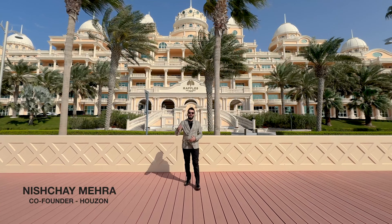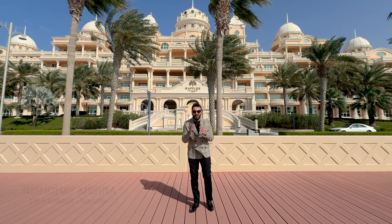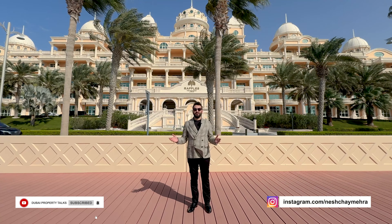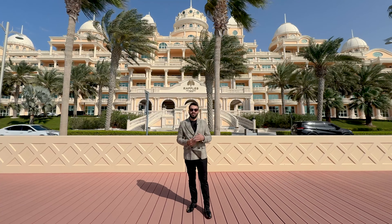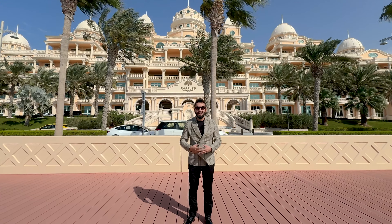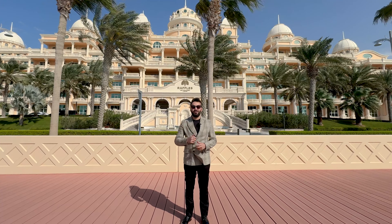This 5-star development behind me is selling the largest and most expensive penthouse in Dubai. Welcome to another episode — today we are here on the western crescent of Palm Jumeirah to showcase an exclusive project called Raffles the Palm. Let's go and check out what Raffles the Palm has to offer.